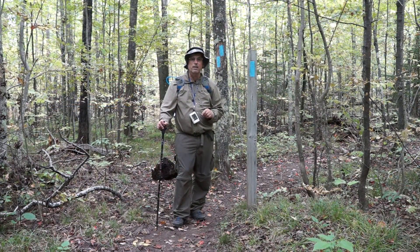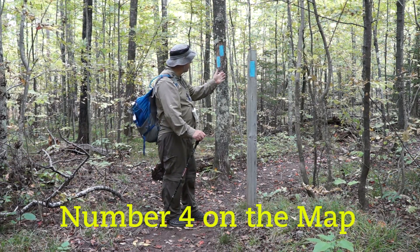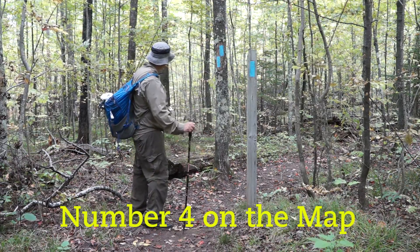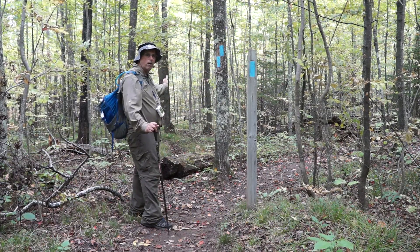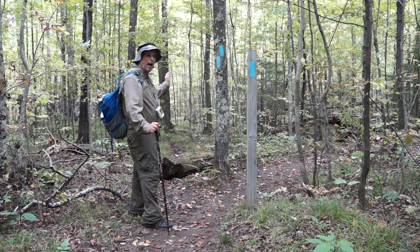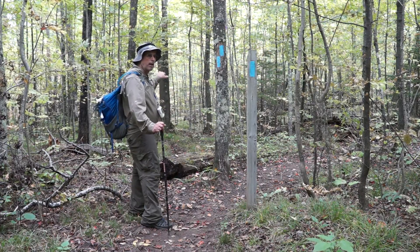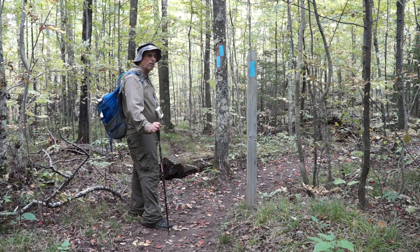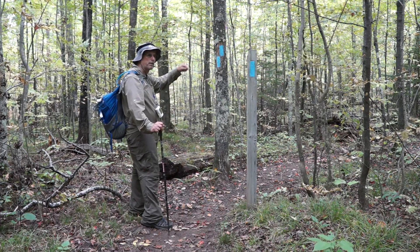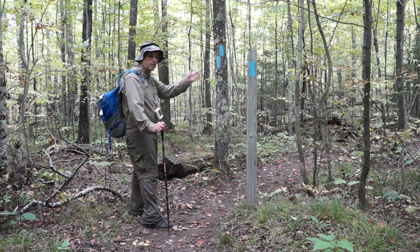We're finally up to the new section of trail. The trail takes us right here, and everything from now on is new. The trail going behind me used to be the old North Country Trail that goes into a spot called the Oxbow. It's kind of a dead end, but people like hiking down into the Oxbow where the river makes a big sweeping peninsula. We're heading this way on the new section of trail.